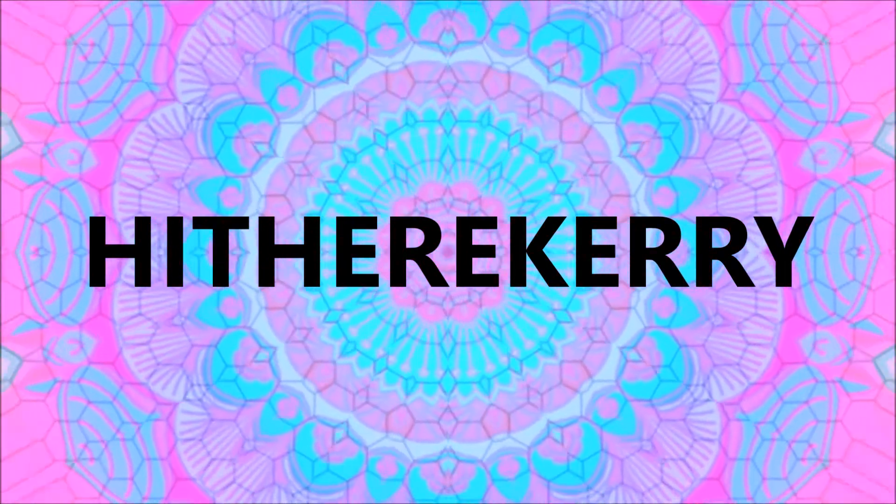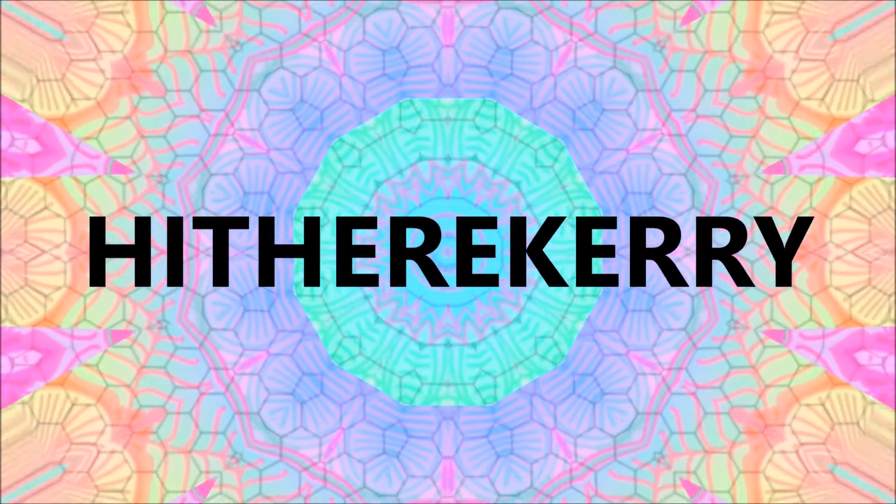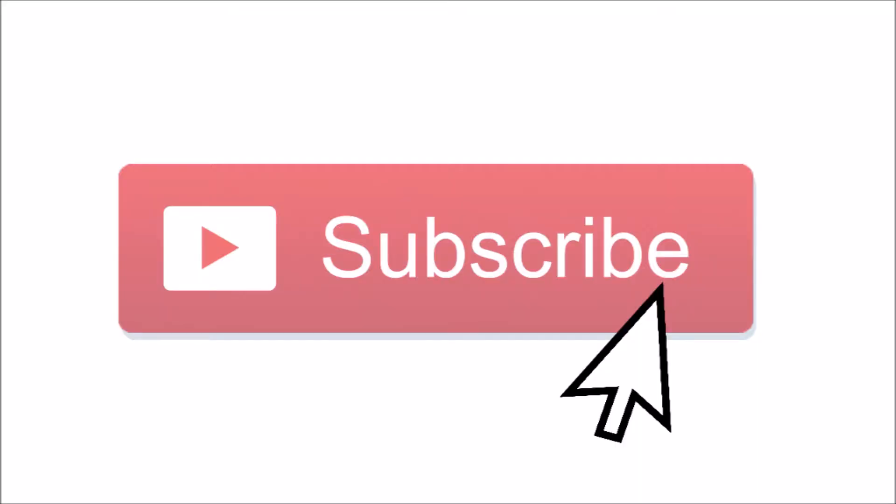Honestly, highlighter is just my life. Hi there, it's Kari, and today's video is going to be a highlighter comparison.